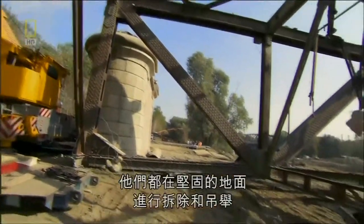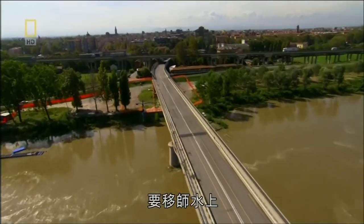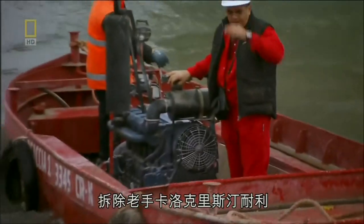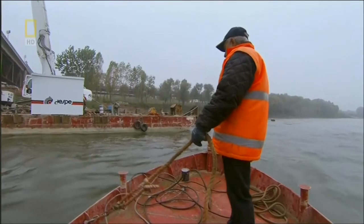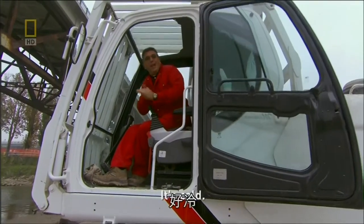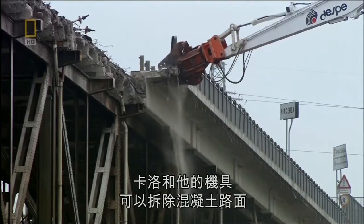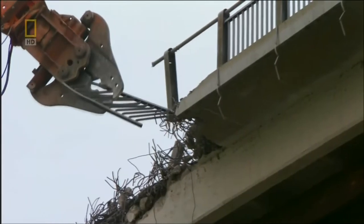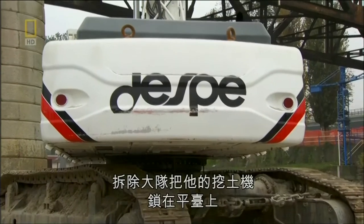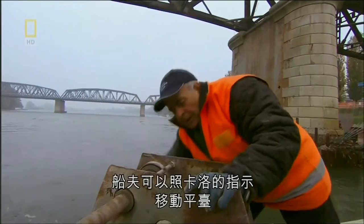The team is about to tackle their biggest challenge: the section spanning the Po River. Up until this point they've stripped and lifted from solid ground — now they're going to do it all on water. Every morning, veteran demolition man Carlo Christianelli must take a boat to his work post in the middle of the river on a floating steel platform. From this floating station, Carlo and his machine can rip apart the concrete roadway, with his excavator chained to the platform so it's secure.